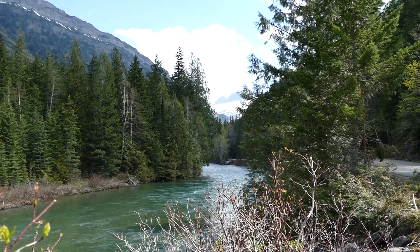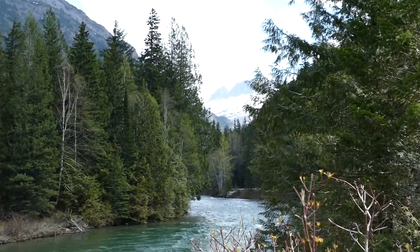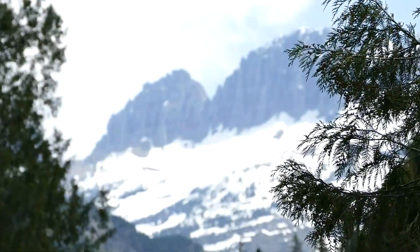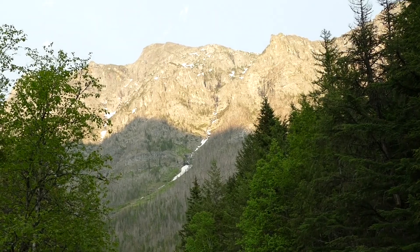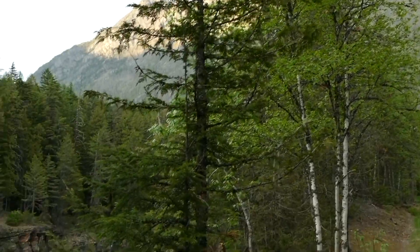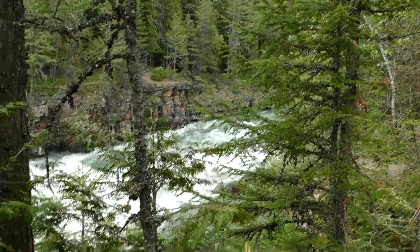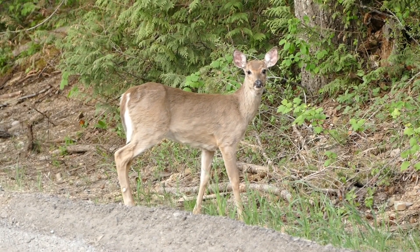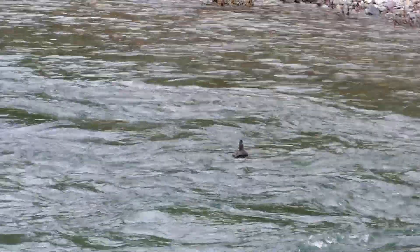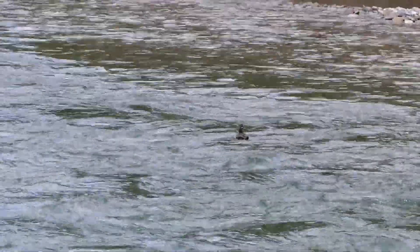Abe and I are doing the beautiful Going to the Sun Road, and this is the first day it's open. This duck is riding the whitewater.